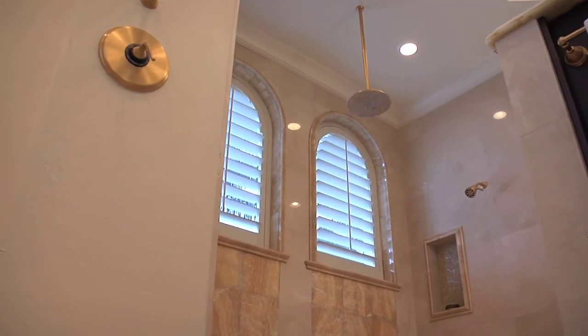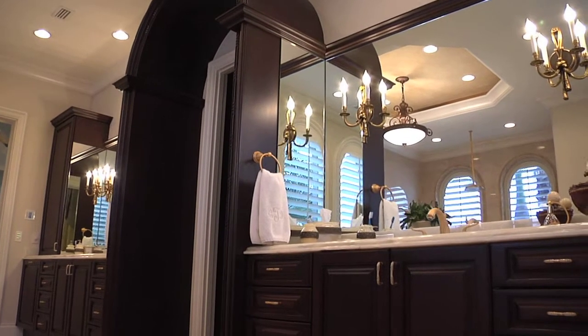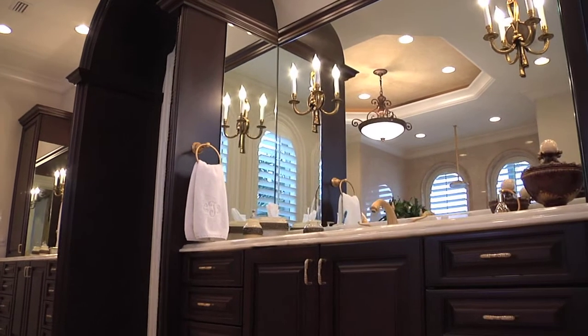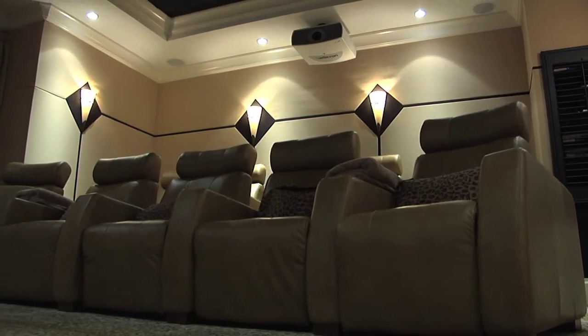The master bathroom has his and her showers plus a rain shower, his and her water closets, and his and her vanities.